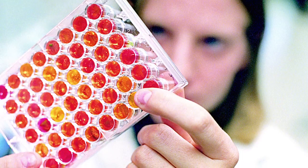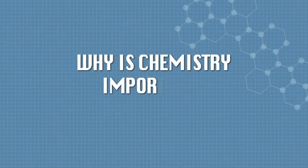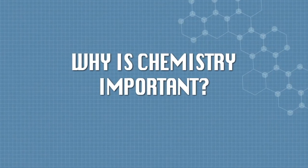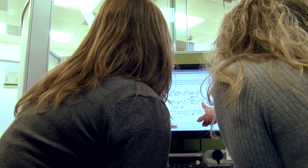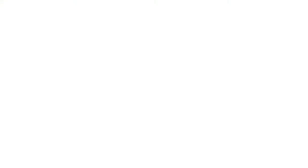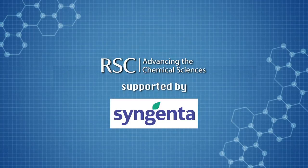It takes between 7 and 10 years to bring a new chemical to the market. Syngenta is always looking for new market opportunities — developing new crop protection products to replace existing ones, or to overcome new problems in agriculture. The application of chemistry in industry here at Syngenta means that we can develop new crop protection products, which in the future means we can grow more from less.